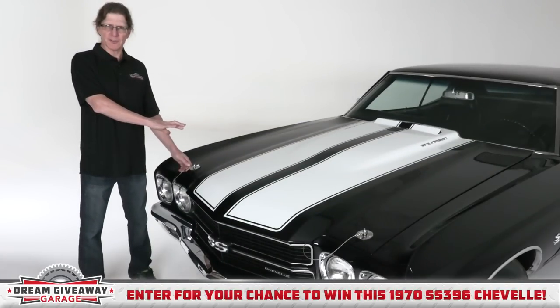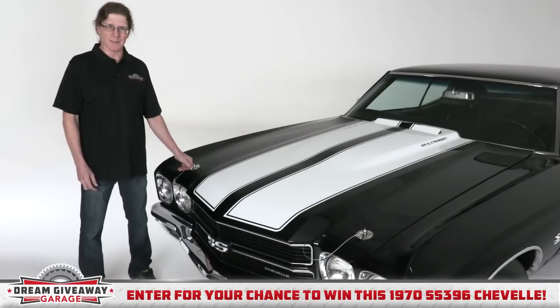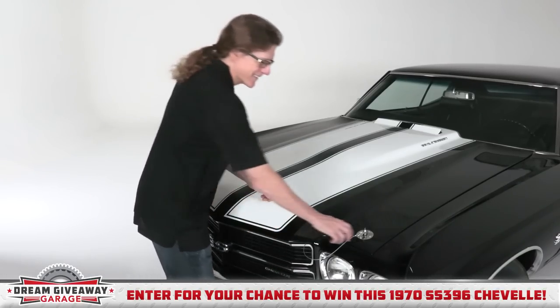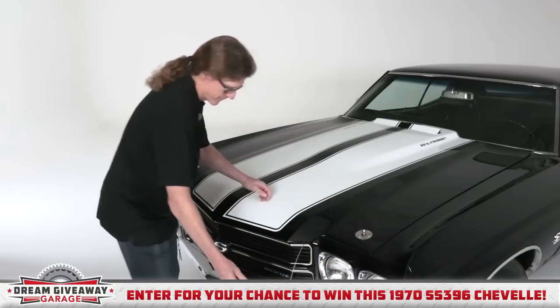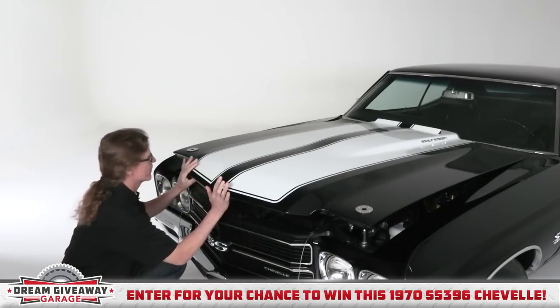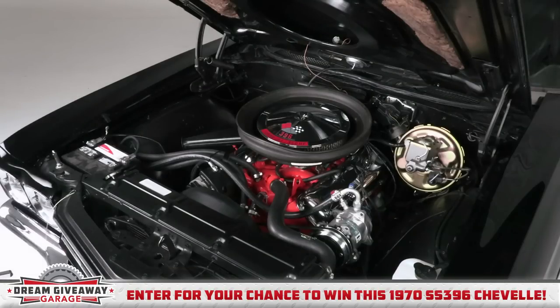One of the key features of the Chevelle SS is the optional cowl induction hood with hood pins. I'm going to go ahead and open this up and show you the engine. Look at that 396 big block engine — 350 horsepower from the factory.